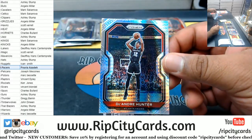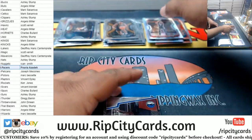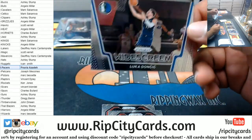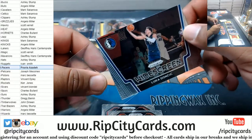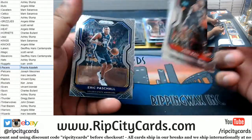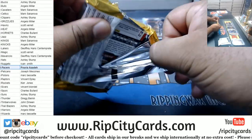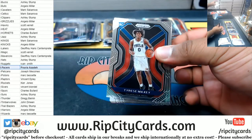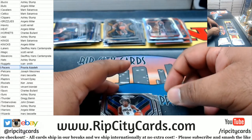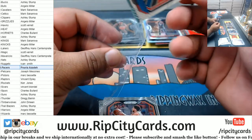DeAndre Hunter Hawks Prism. John Wall, Paul George, Pascal. Last pack — mojo. Please let there be an autograph in here. Alright, good luck everyone! Tyrese Maxey Sixers rookie.